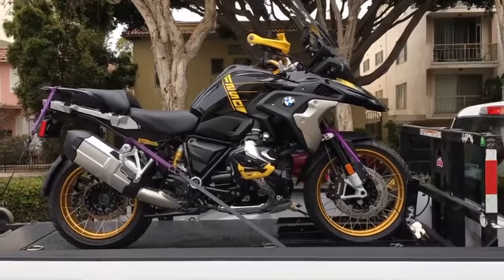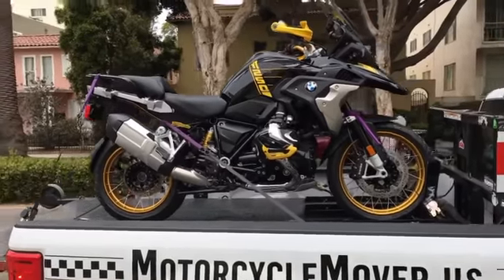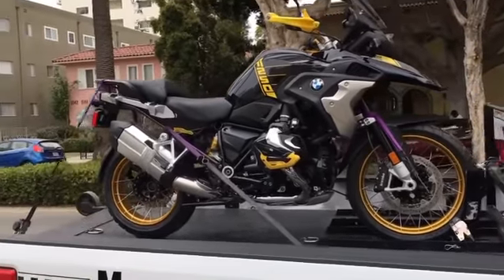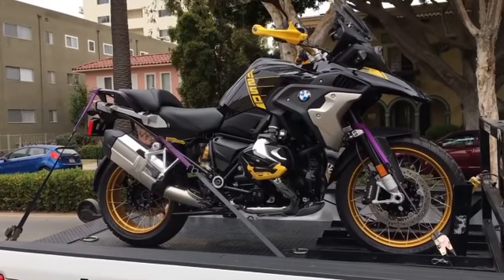He also owns one of the original black and yellow bumblebees, so he's bookended the series pretty nice. Vincent for Motorcycle Mover — ride safe everybody, have a great day.